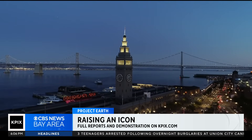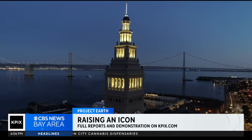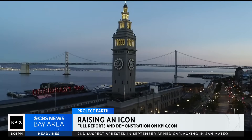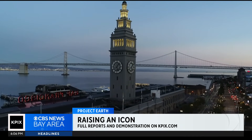We've included much more information on our website. In the story, you'll find links to reports that go in-depth on the future risks to the waterfront and the port's strategies on how to defend it. If you want to take a closer look at the virtual demonstration, we've also posted it on KPIX.com.